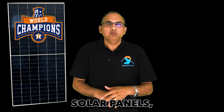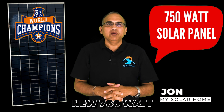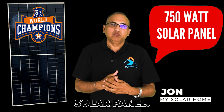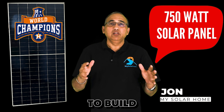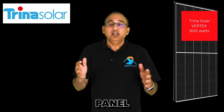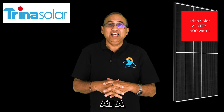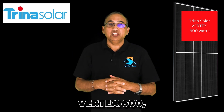The race to make the most powerful solar panels has a new champion, with an amazing new 750-watt solar panel. Since the early 2020s, we've seen a race to build the most powerful panels. Trina Solar started with the first panel rated at 600 watts at the Solar Expo in China, launching the Trina Vertex 600.